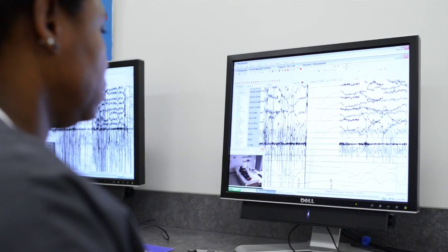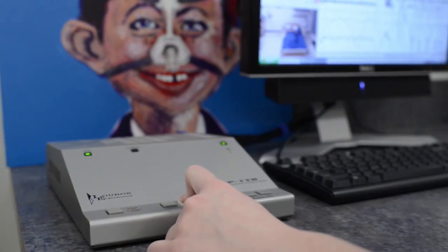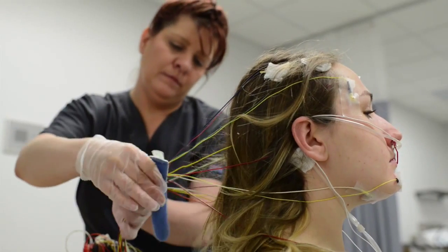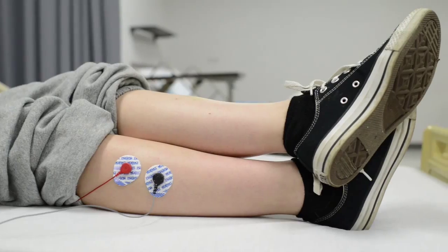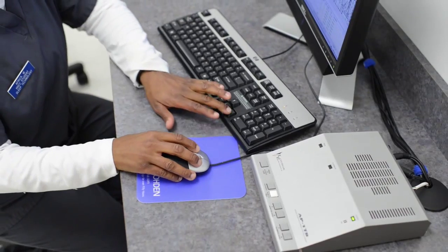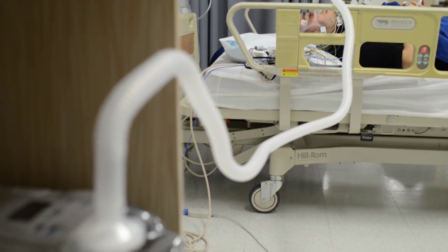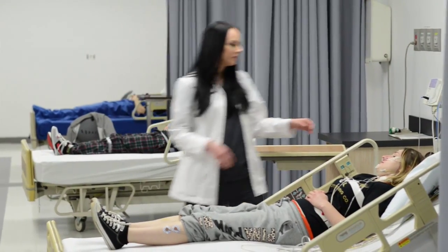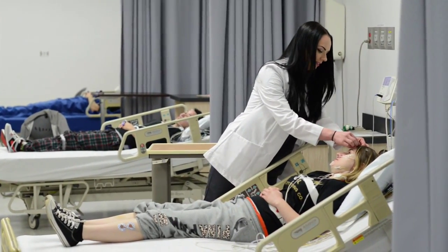What I really love about the Sleep Technology program here is that it's a lot of hands-on experience. We actually get to use the leads and electrodes, and we get to understand all the background of computers and the software. The reason I wanted this program at Moraine Valley is that it's the only accredited associate's degree program in the state of Illinois.